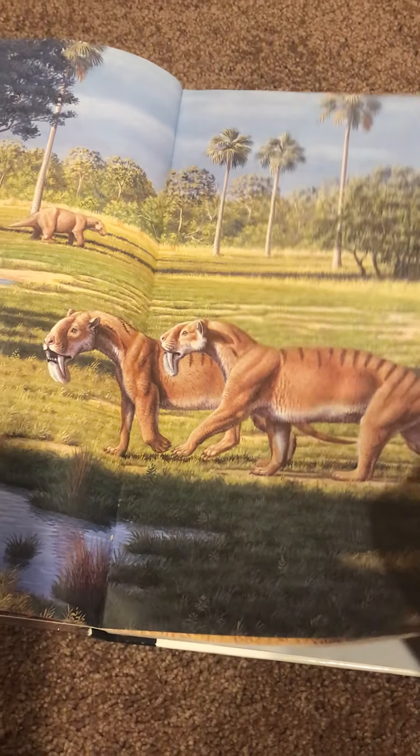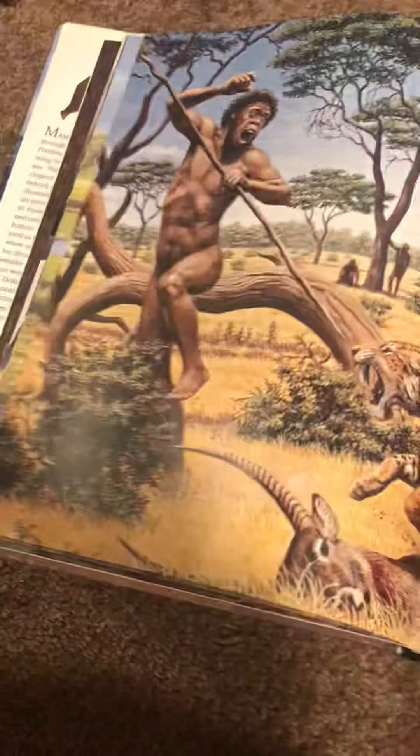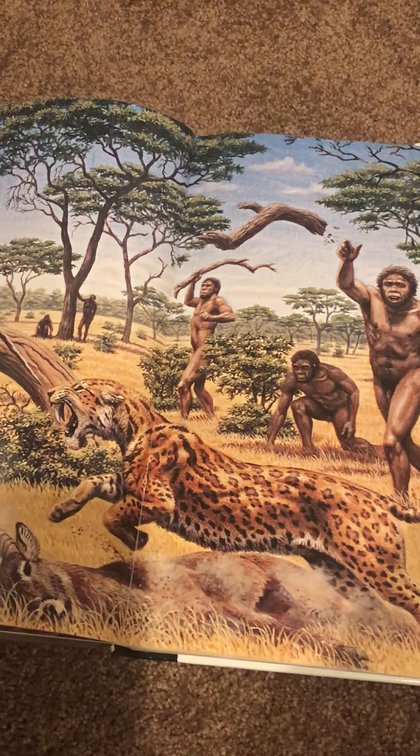Dinotherium, and Barbourofelis Smilus, and our early ancestors fighting off the Megatherium. That's what it said. Megatherium.